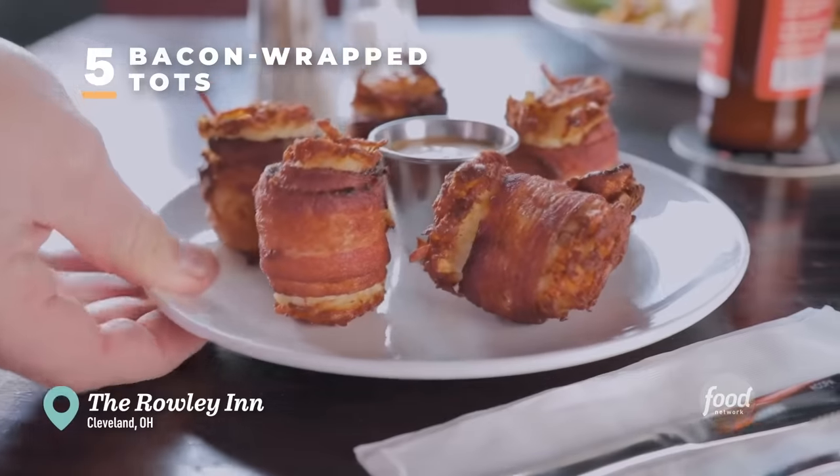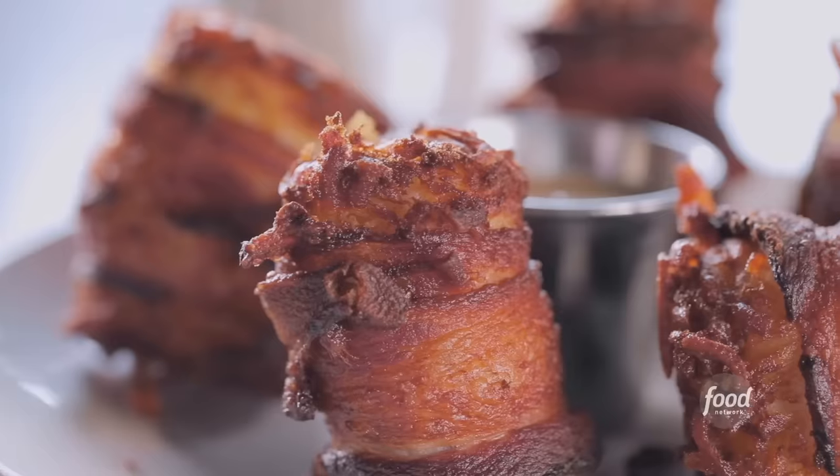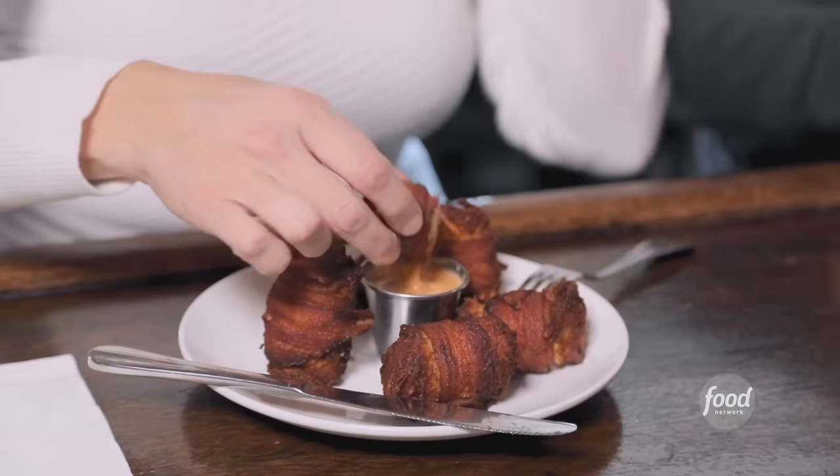Bacon-wrapped tots ready to go? I always recommend the bacon-wrapped tots. Soft potato on the inside, wrapped with this crispy bacon. Chipotle ranch brings the whole thing together.